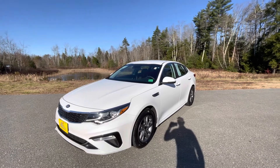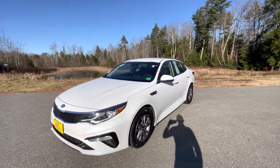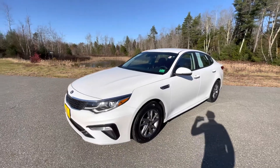This Optima is certified pre-owned, getting back the original 10-year 100,000-mile powertrain warranty and the remaining 5-year 60,000-mile bumper-to-bumper. You also get with the certified 10 years unlimited miles roadside assistance through Kia.